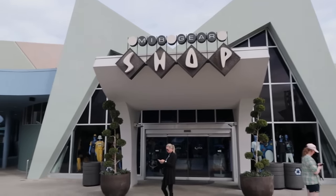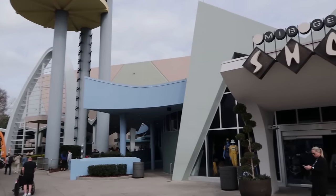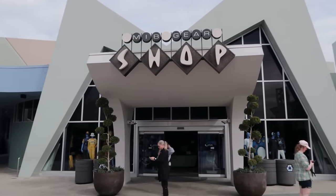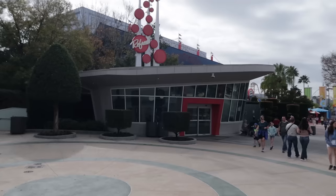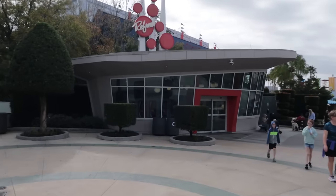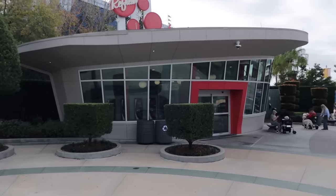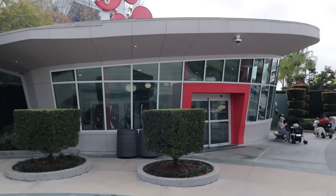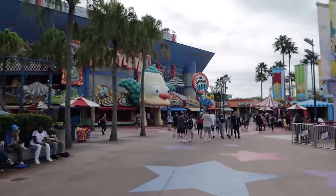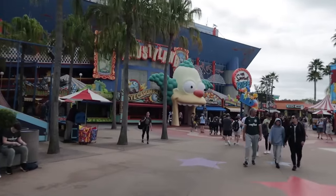The MIB Gear Shop and the attraction queue have the best air conditioning in the park — because they use that alien technology, I guess. Continuing around the park, there's a fancy Coke Freestyle station — an entire building dedicated to the machines. Just beyond that, we're going to enter Springfield, home of the Simpsons.